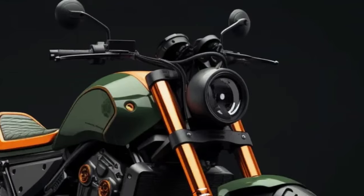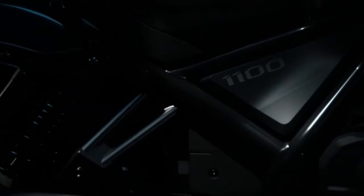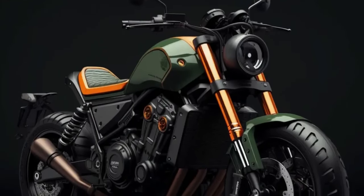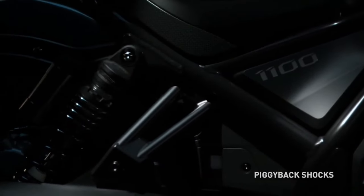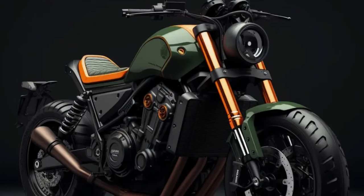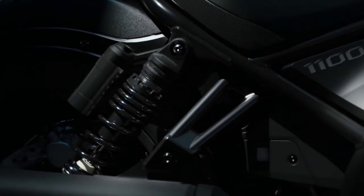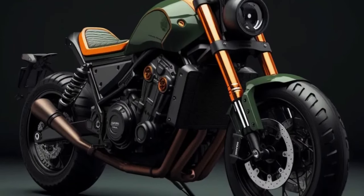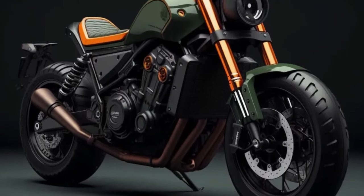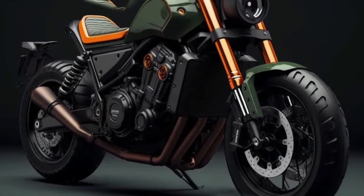Honda has released a great new product for 2023, creating something more challenging than the Rebel 1100 with the Rebel 1100T as a new competitor in its class. For 2024, it's again about the design and colors that see the most updates — our predictions focus most on the colors that will be highlighted clearly.